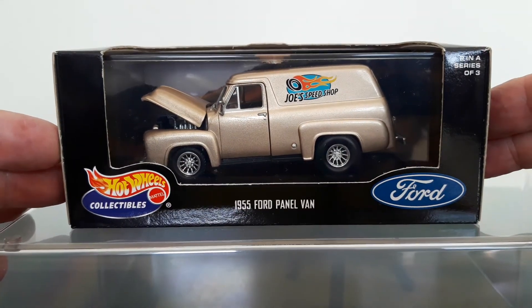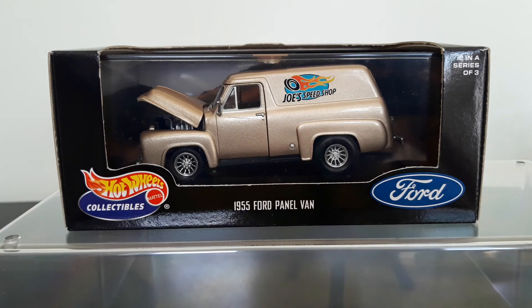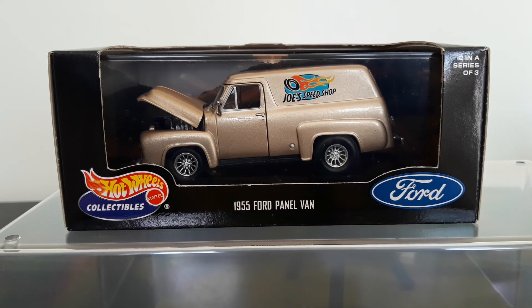The last one in the set is another Ford — it's a slight variation from the pickup. I think it uses the same body casting with a different back end attached to it; you can see the line around the door where they attach the van rear section as opposed to the pickup rear section. Very cool — it's branded 'Joe's Speed Shop' on the side, so presumably it's Joe's shop van, finished in metallic gold, featuring the same style wheels as the pickup truck. Opening hood and detailed engine — very nice, pretty cool vehicle.